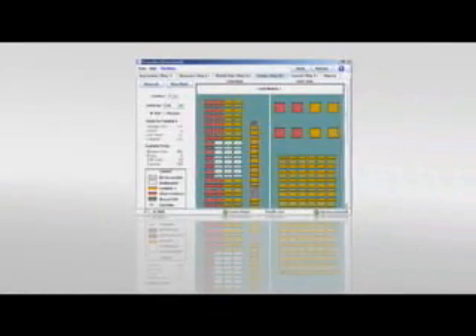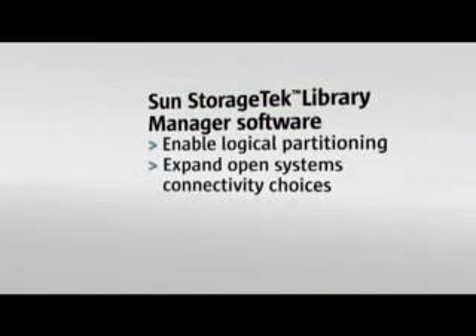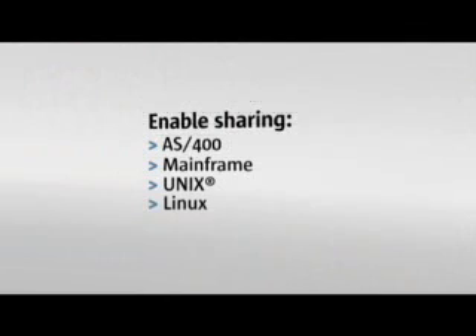Optional StorageTek Library Manager software enables logical partitioning at the level of cartridge, volume, or slot and expands open systems connectivity choices. Optional StorageTek ACSLS Manager software, along with support for mainframe StorageTek host component software, enables the SL3000 to be shared in a heterogeneous environment, including AS400, Mainframe, Unix and NT platforms.